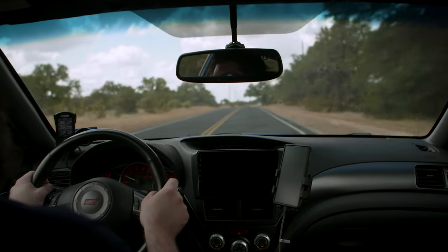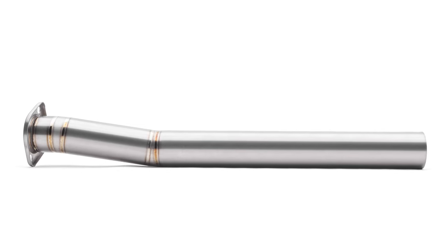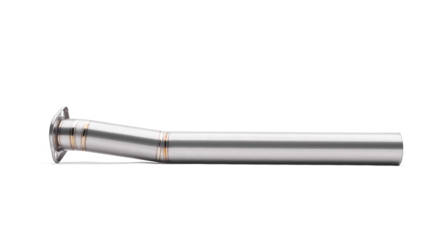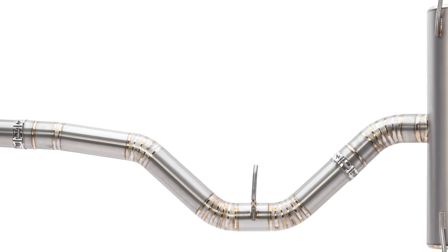It's an improvement in sound, style, and weight. The system begins with the mid-pipe, which is a full 3-inch non-resonated section that's almost perfectly straight with just a slight kink for clearance, leading to the high-flow suitcase-style muffler.